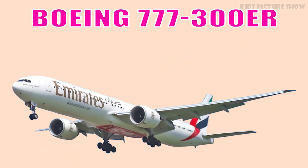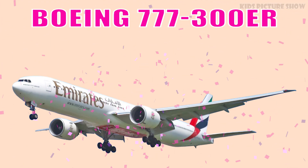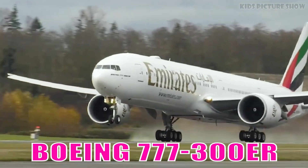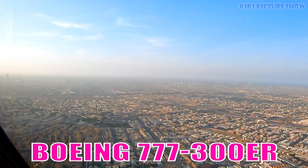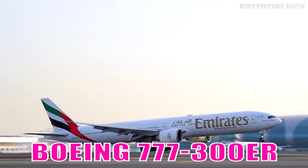This is Boeing 777-300ER. It is one of the most successful long-haul twin-engine aircraft, known for its exceptional range, fuel efficiency, and reliability. It dominates many of the world's busiest international routes.